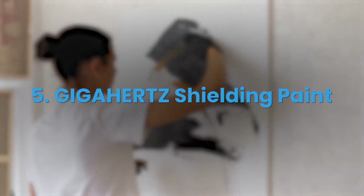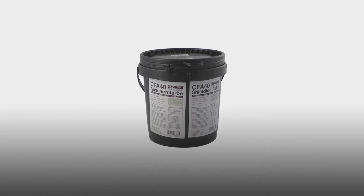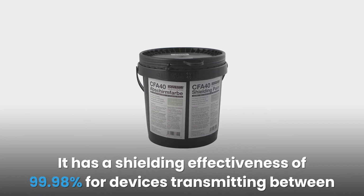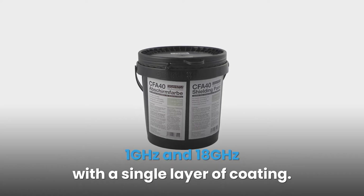#5: Gigahertz Shielding Paint. This is a reliable paint that will shield you against high frequency radiation and radiation from low frequency electric fields. It has a shielding effectiveness of 99.98% for devices transmitting between 1 GHz and 18 GHz with a single layer of coating.